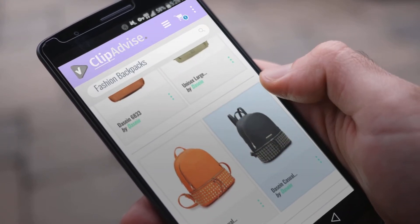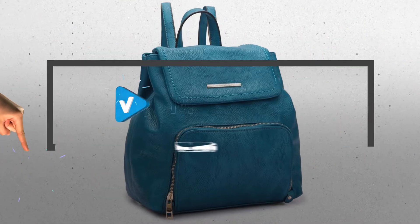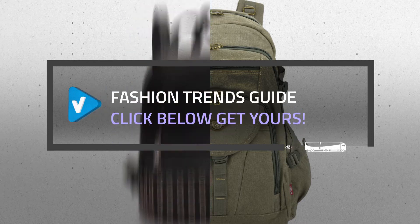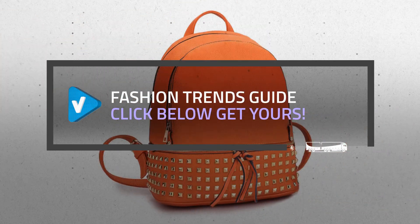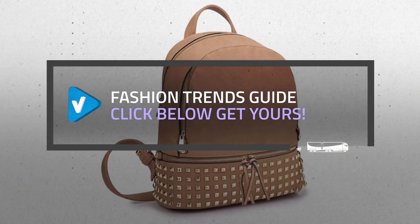Looking for great fashion backpacks? Luckily for you, we are here to help. Here are the best offers you should consider. And the best part? We did all the work for you. Just click this link below and get real-time prices and discounts on your favorite products.